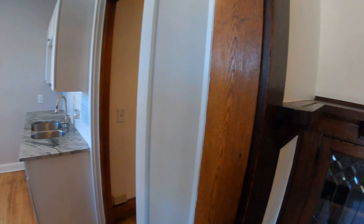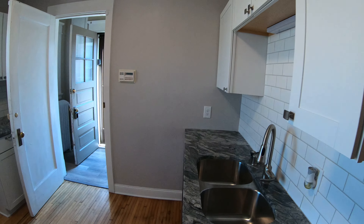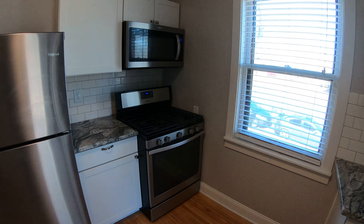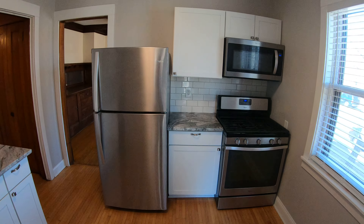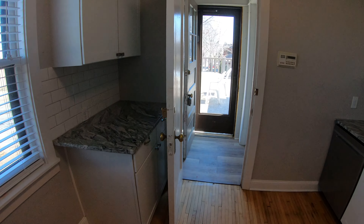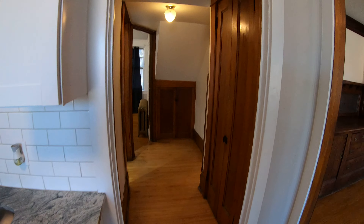So in here is the kitchen. Granite countertops, stainless steel appliances. And this is the back entrance way that goes out to the shared deck.